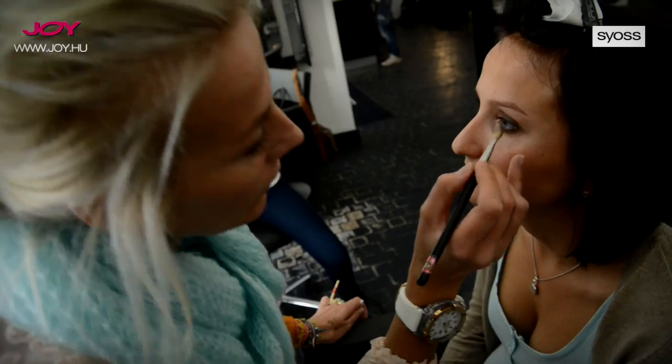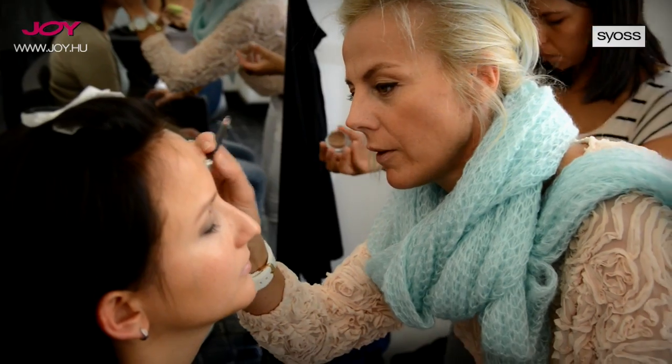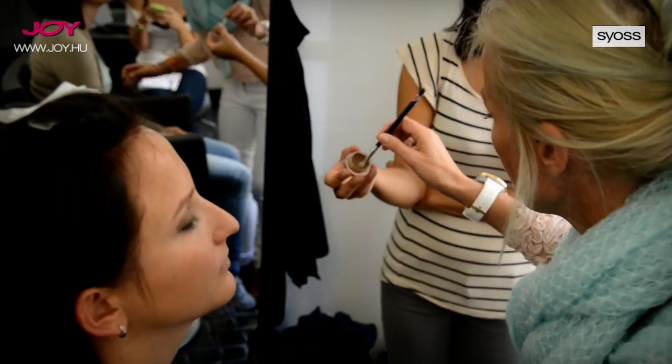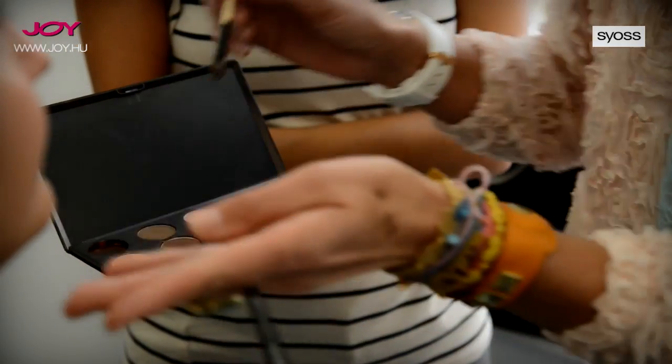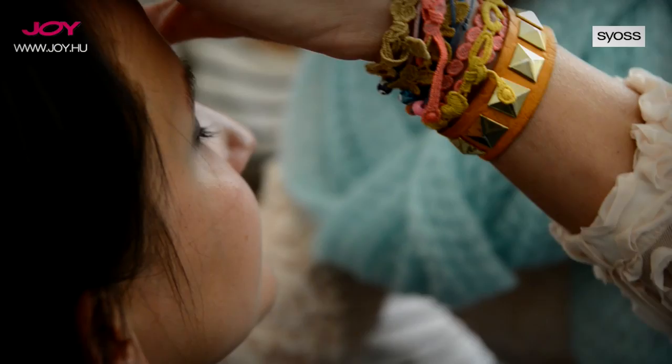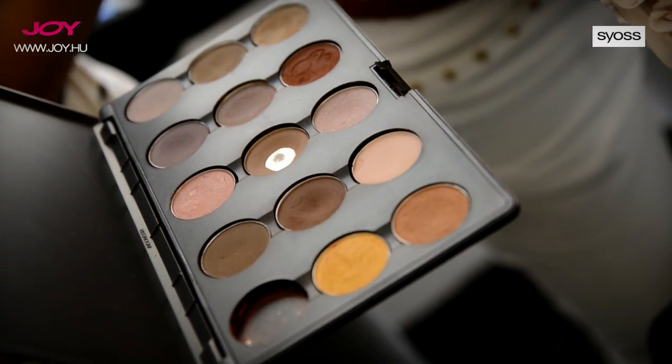Krémes bázist használtam a szemhéjpor alá, azért, hogy tartósabb legyen a smink. Ezt is ecsettel vittem fel, és szín átmenettel: a szempilla tőnél sötétebb, és kifelé világosabb színeket használtam.